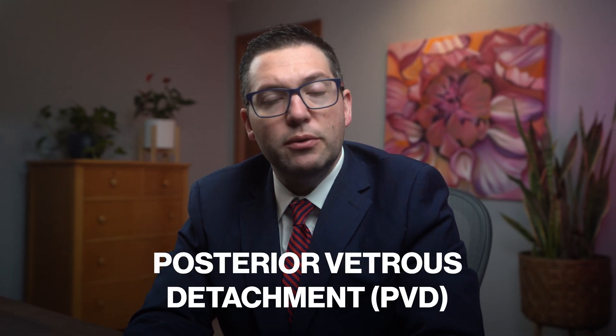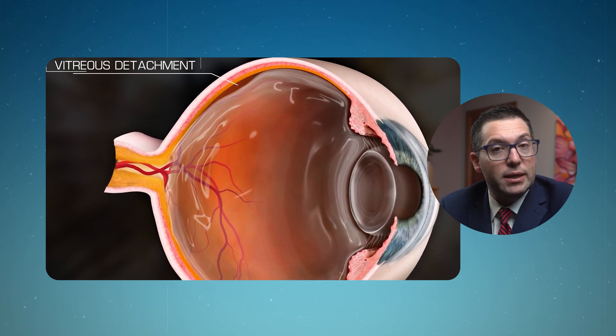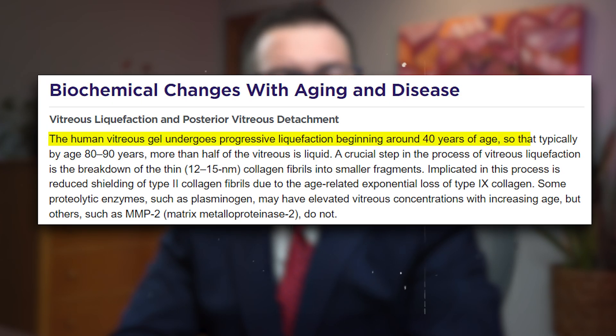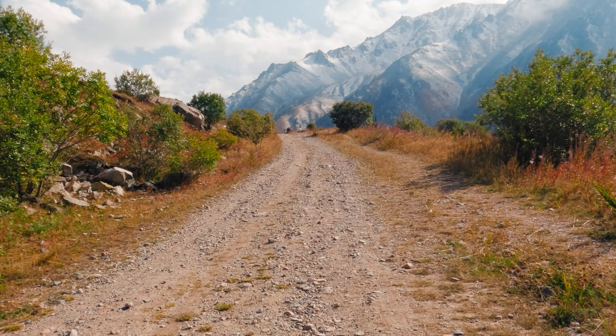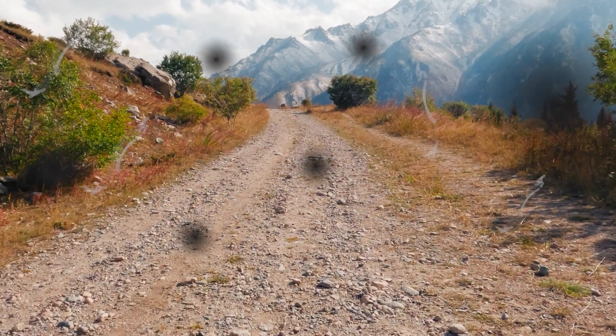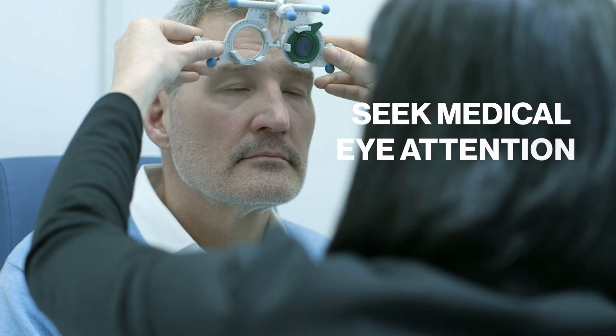One of the most common reasons for experiencing floaters is what's called a posterior vitreous detachment, or PVD. As we age, the vitreous gel inside our eyes starts to shrink and pull away from the retina's surface, leading to these visual disturbances. The American Academy of Ophthalmology states that nearly two-thirds of people will experience a PVD. Symptoms include small specks or cobwebs drifting across your vision and flashes of light due to mechanical stimulation on the retinal nerve cells. If you suspect you have a PVD or notice sudden changes in symptoms, you really need to seek immediate medical eye attention.